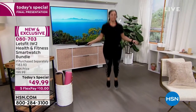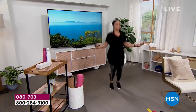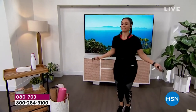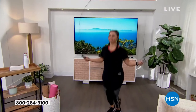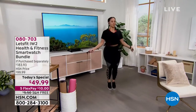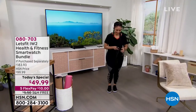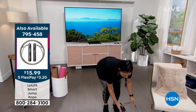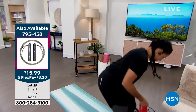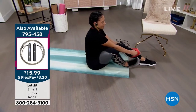Stephanie tells us about what Natasha is using right now. This is an extra little thing — if you want to add it to your order, it's a Bluetooth jump rope. Amazingly smooth steel cable jump rope that comes with everything you need — batteries and an LCD screen in the handle that counts your jumps. It'll connect with the Let's Fit app just like your watch. Only a few hundred of those remain — item 795458, just $15.99.